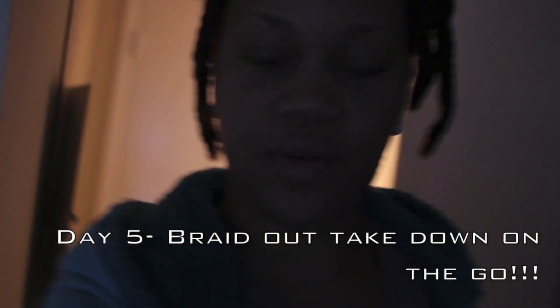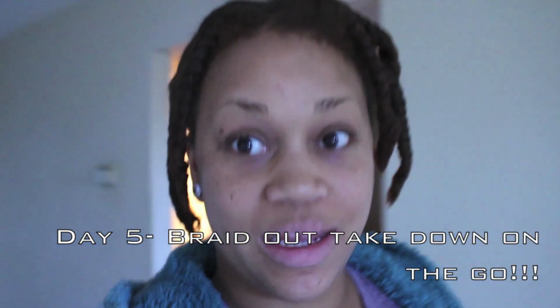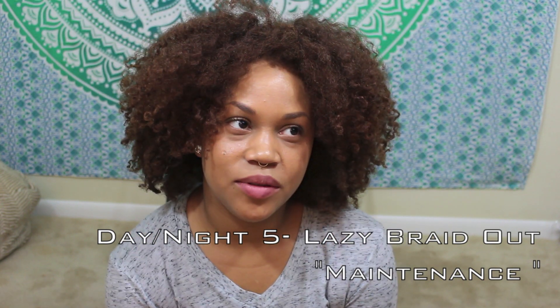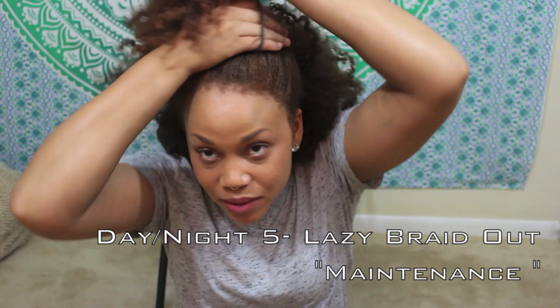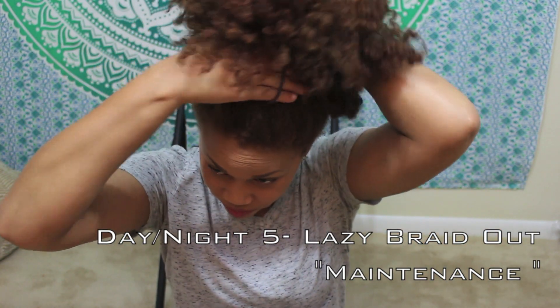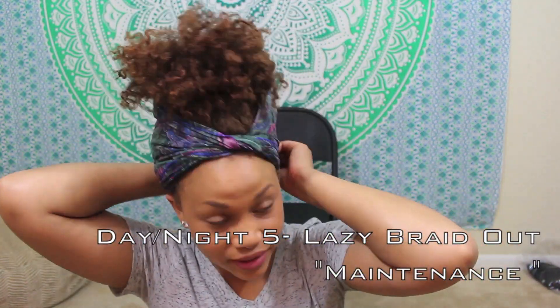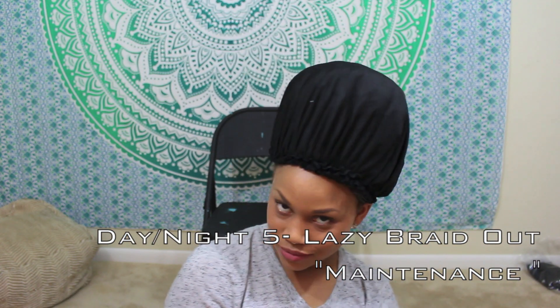So I'm actually running late for a meeting so I'm just going to take down my braid out. It's night time and this is how my hair has held up throughout the day. I think what I'm going to end up doing in the morning is probably just putting it in a puff because I'm feeling real lazy. I don't feel like doing anything to my hair tonight. I'm going to put my hair up in a puff and put the scarf around my head. Good night.